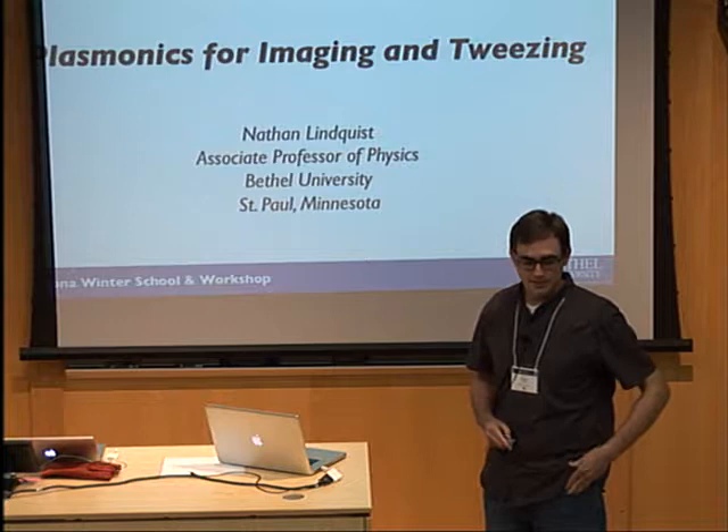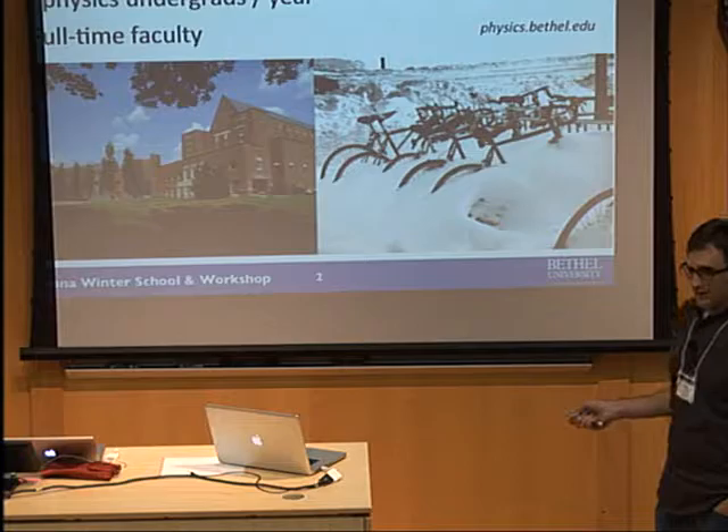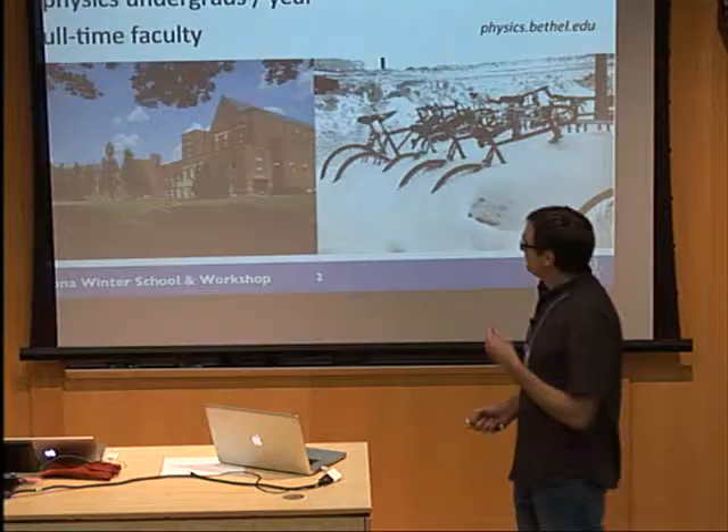Thank you everybody for inviting us to this wonderful conference. I've had a really good time. I'll tell you a little bit about Bethel University first. It's a liberal arts school in St. Paul, Minnesota. People still bike in the winter, and it was negative six when I got on the plane. Beautiful brick buildings, kind of a suburban campus. We have about 2,200 undergraduates.